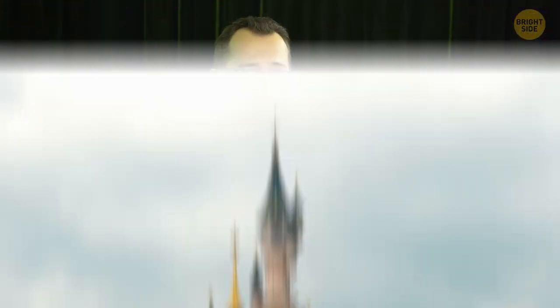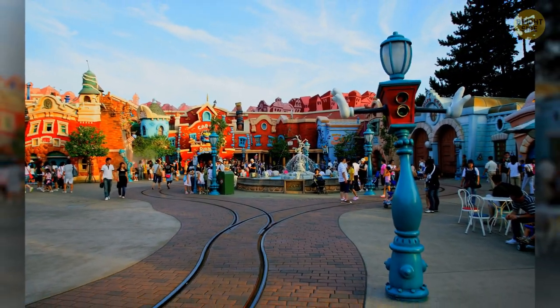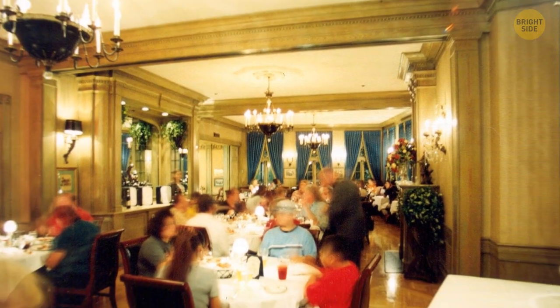Disneyland has fast become one of the most famous landmarks in America. Hardcore fans might think they know all of the park's secrets, but some might even surprise regular park-goers. Hidden behind an unmarked door in Disneyland's New Orleans Square, you can find a posh, expensive restaurant called Club 33. If dining here is on your to-do list, you better start saving your money right now. The price to enter is a little expensive, costing around $25,000 to join, plus an annual fee of $12,000. The waiting list can be up to 14 years long, and even Walt Disney himself never got to see it.